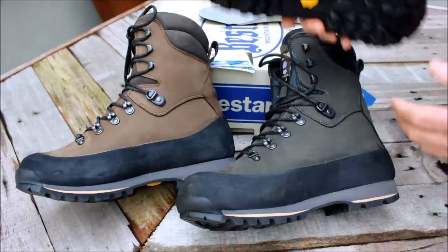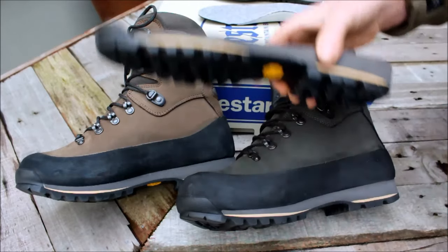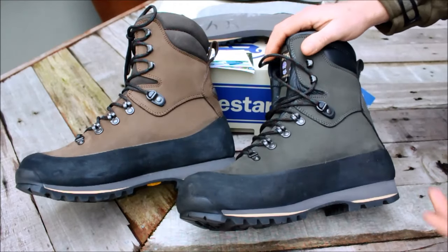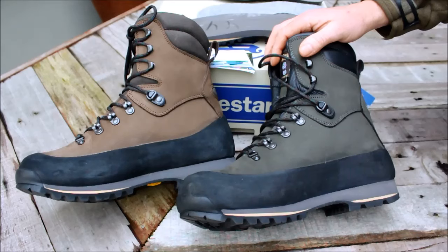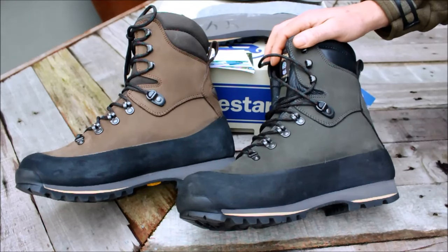These Bested boots are all resoleable, which is good for the longevity of the boot. It saves you money, and it's great for recycling, so it's a good thing for the environment as well.